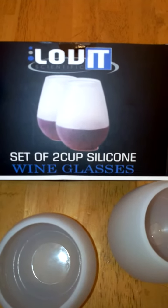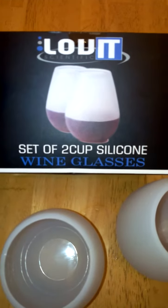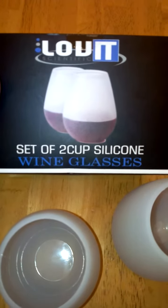With this you'll get two sets of these silicone wine glasses. They're BPA free and they are FDA approved.